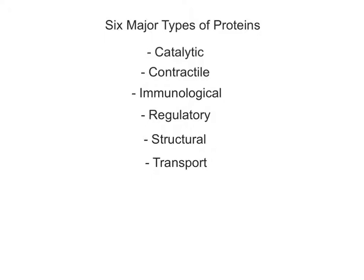There are six major types of proteins that are classified by their functions: catalytic, contractile, immunological, regulatory, structural, and transport.